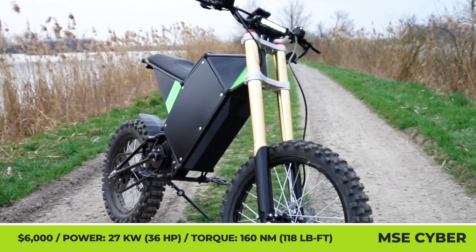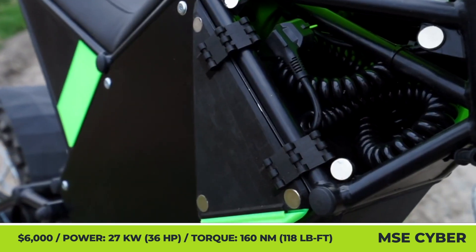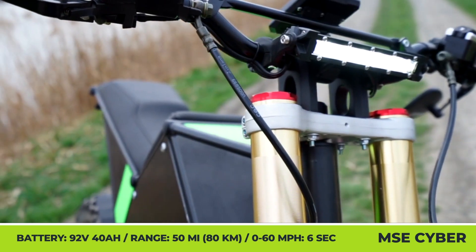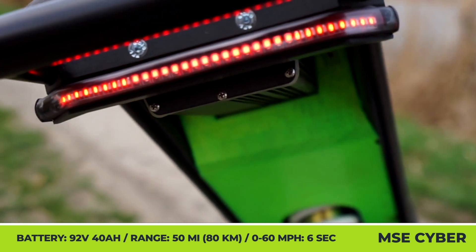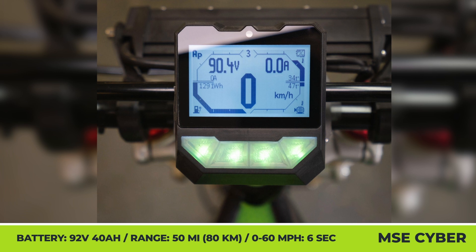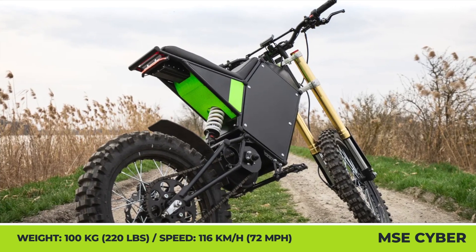This small e-bike company was started by an internationally famous DIY builder, striving to pack as much performance as possible inside a compact e-bike frame. My Super e-bike developed three awesome two-wheelers, and the most capable of the bunch is the Cyber. It boasts a mid-mounted motor with a 27-kilowatt output and a 92-volt, 40-amp-hour battery with a built-in 3-kilowatt charger that can get you back to the trails in about 60 minutes. This 220-pound bike can sprint to 72 mph and cover distances up to 50 miles. The company also sells a blueprint and a list of parts so you can build your own Cyberbike at home.